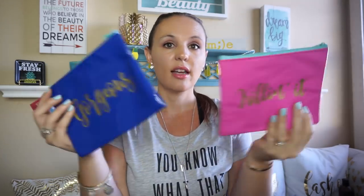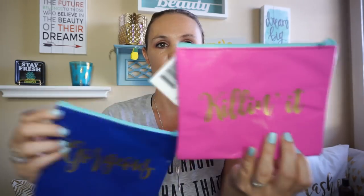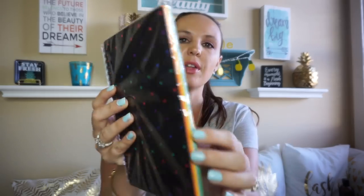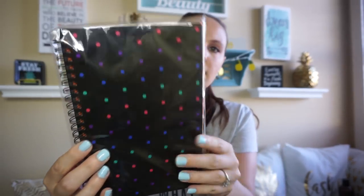I did find the 'Killin' It' and 'Gorgeous' little makeup bags, and I thought these would be good for my girls' stocking. And then I've seen other people haul this — it's a notebook but it has construction paper inside with 96 sheets. I thought this was another good thing to stick in their stocking — they love to draw and they love to write. So I'm trying to get my stocking stuffers done and out of the way.